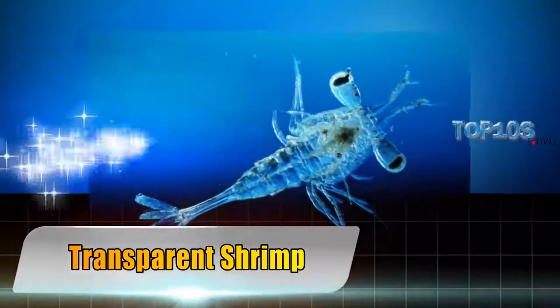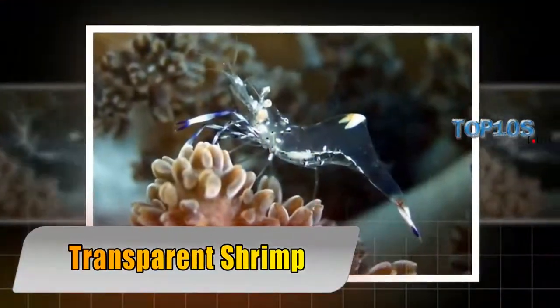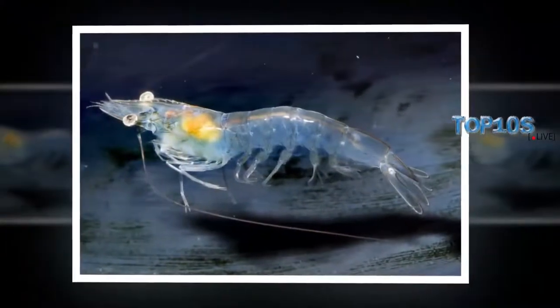Transparent shrimp — extremely small and cute in their own way, the transparent larval shrimp can typically be found in the waters around Hawaii.